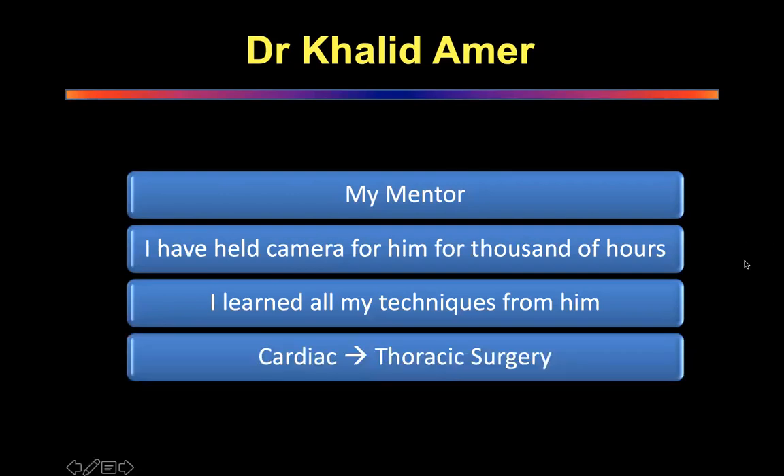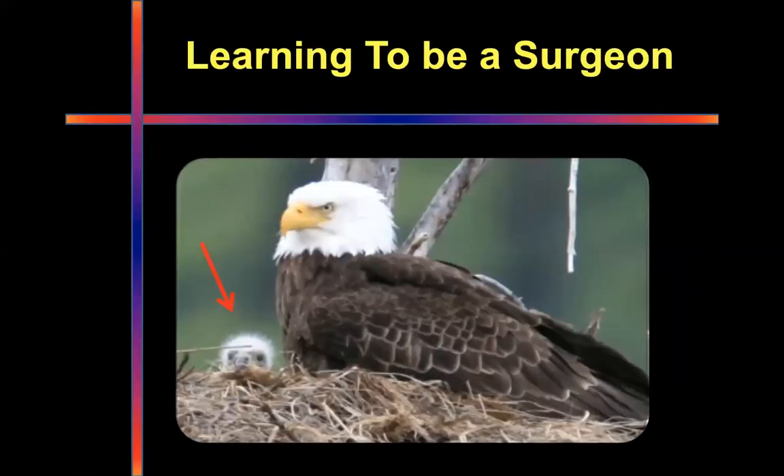He has taught me everything from the word go. He was responsible for me — I was a cardiac person mentally, and he was responsible for changing my thought process from cardiac to thoracic surgery. I was this little kid, and he took me under his wings.